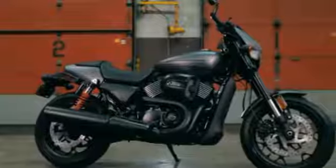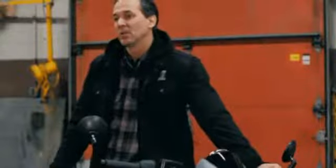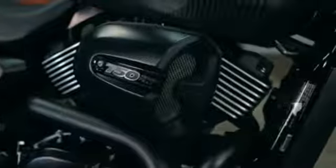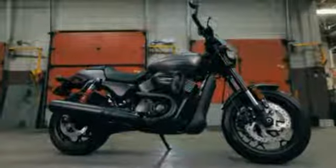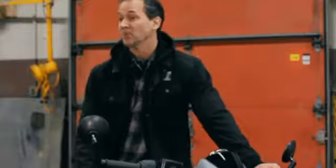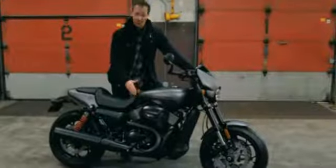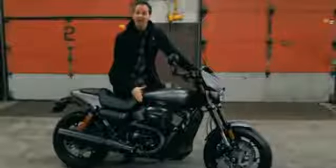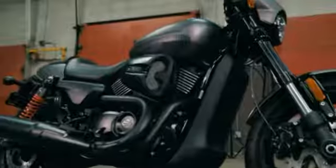Now let's take a closer look at what makes the Street Rod so special. It starts with the crown jewel — the high-output Revolution X 750. Our powertrain engineers managed to pump up the horsepower and pump up the torque. How did they do that? They redid the intake ports, added new high-lift cams, and a dual throttle body.